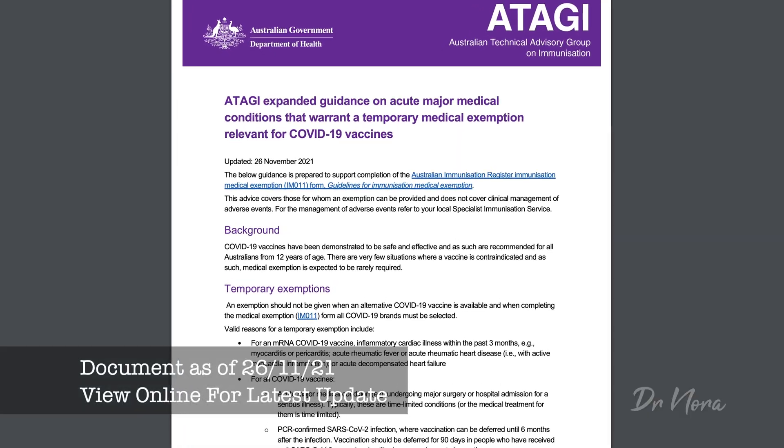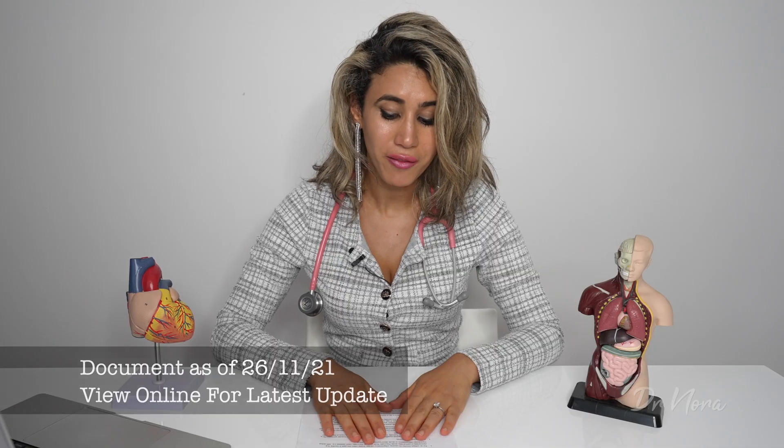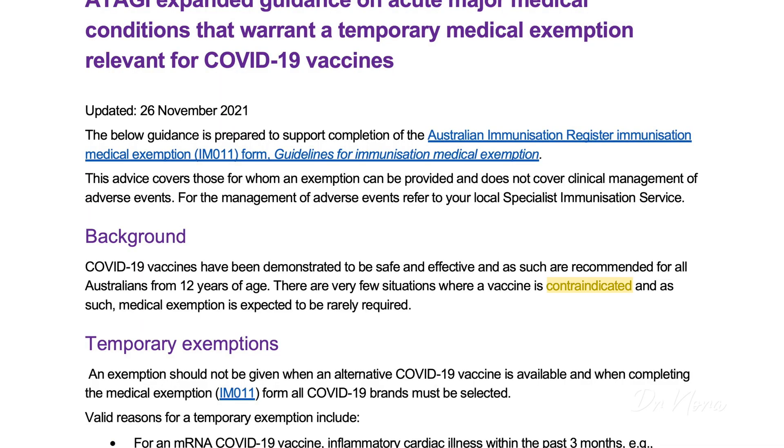As background, it states that COVID-19 vaccinations have been demonstrated to be safe and effective, and as such are recommended for all Australians from 12 years and over. There are a few situations where the vaccine is contraindicated — meaning it is not safe to give to that person. Let's take a look at the first criteria for a temporary exemption, which is easy to understand.